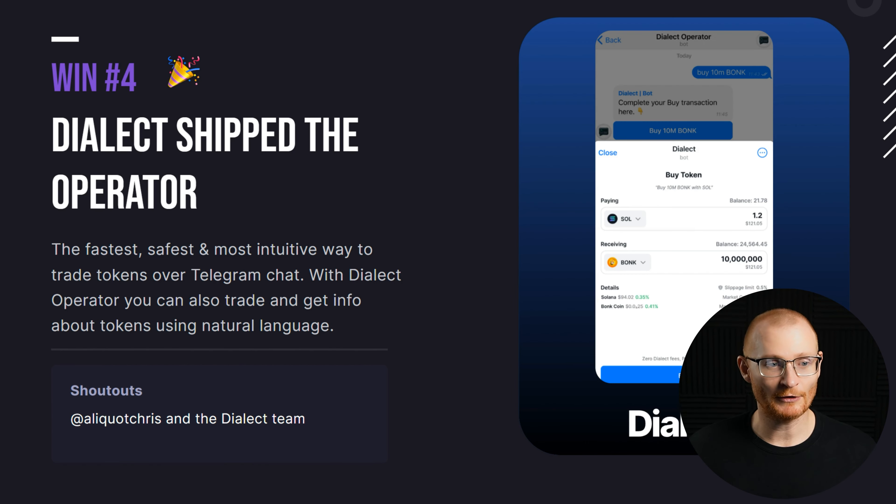Dialect has shipped the operator, which is similar to BonkBot. I haven't actually tried it out yet, but give it a go — if needed I can do a tutorial, but it should be pretty easy. It's got a very clean, nice UI.